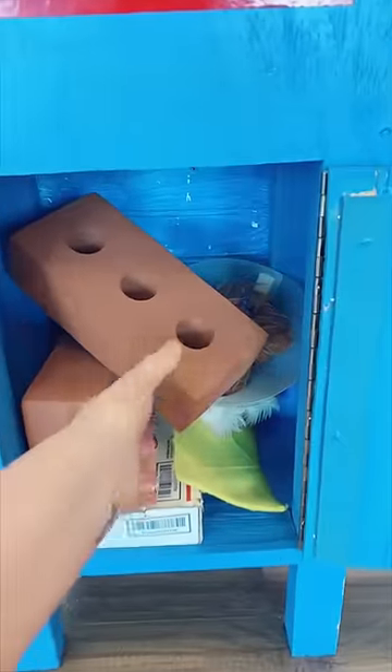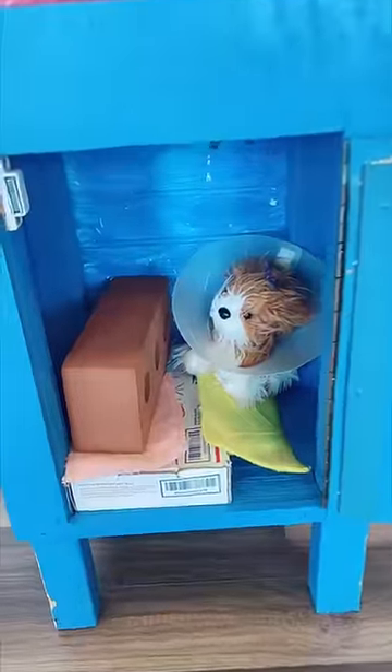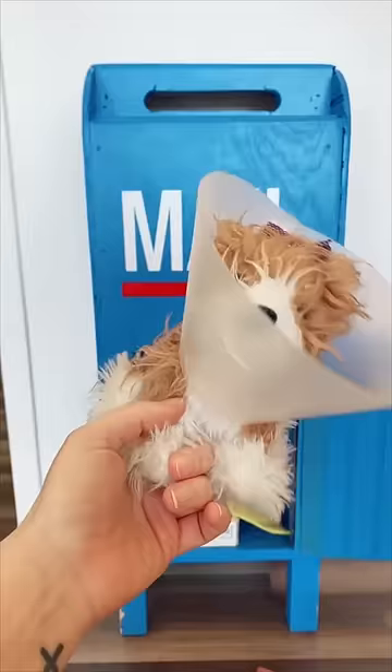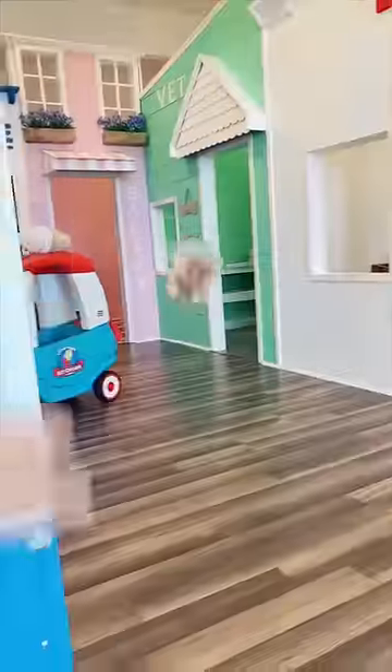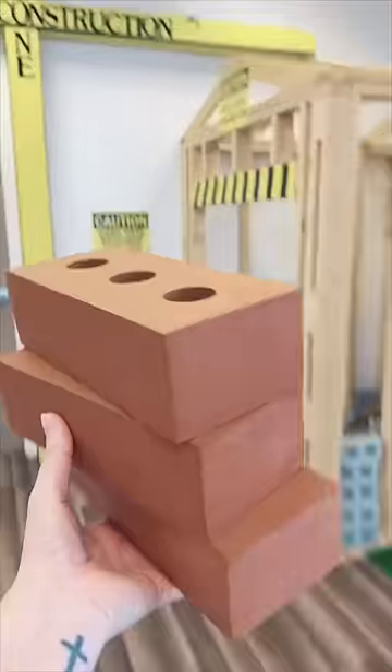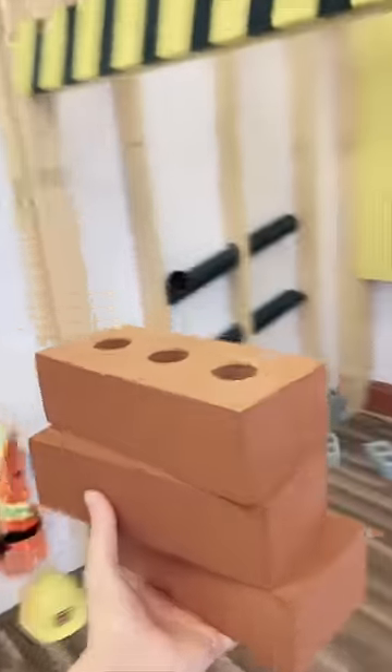So we have some more bricks inside. And they also have a little dog in here that has a cone on. I'm so sorry, doggie. Let's get the bricks out and we can come and put them in our construction zone.